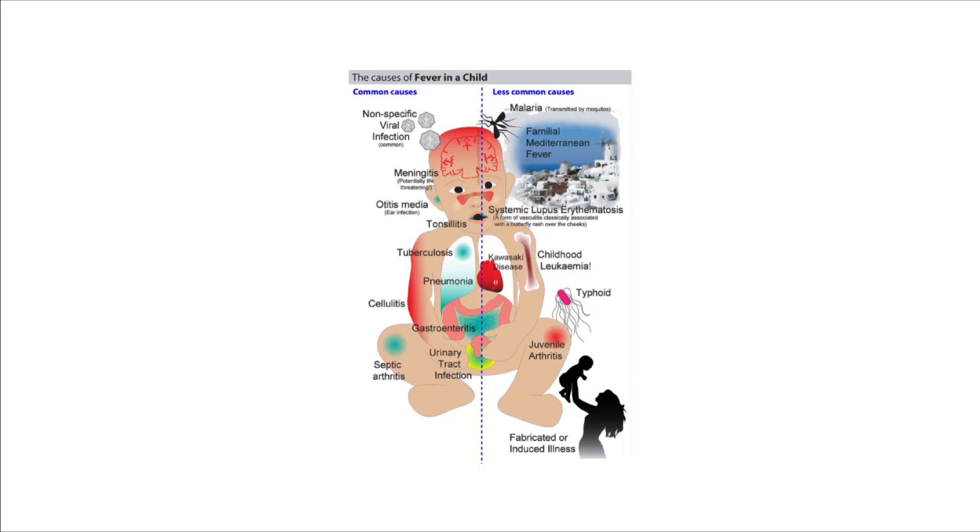Life-threatening asthma can present with any of the following symptoms: poor respiratory efforts following a long duration of severe asthma, confusion, lethargy, and oxygen saturations most often below 92%. This condition needs immediate stabilization. The child needs to be transported to the ER immediately, stabilized, and the airway needs to be protected — failing which, airway compromise and respiratory failure risk are very high.